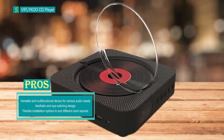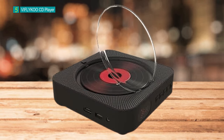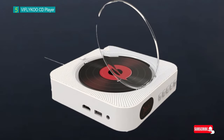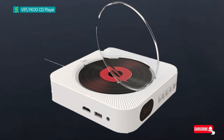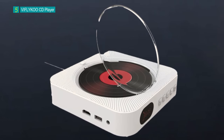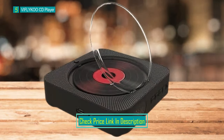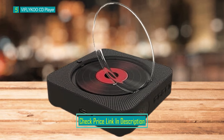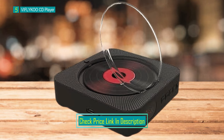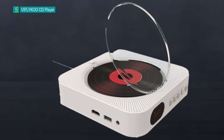Its multifunctional capabilities include serving as a CD player, Bluetooth speaker, full-band FM radio, USB flash drive player, and home boombox. Whether you want to enjoy your favorite CD collection, stream music from your devices, listen to the radio, or play music from a USB flash drive, this device has you covered. The VIFLY KOO CD Player includes a built-in full-band FM radio, allowing you to tune into weather updates, news, and traffic across all FM stations. With an upgraded version, you can save up to 40 radio stations, all easily accessible via the included remote control.